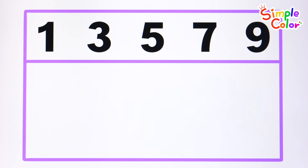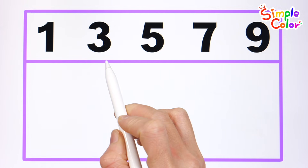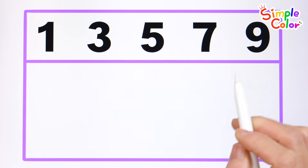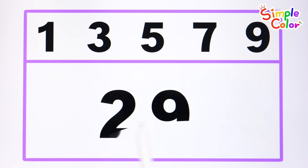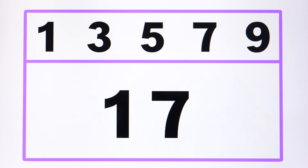Let's learn odd numbers. If a number is followed by a 1, 3, 5, 7, or 9, it is odd. Is 29 an odd number or an even number? It's an odd number because there's a 9 at the end. 17 — it's an odd number because there's a 7 at the end. Good job!